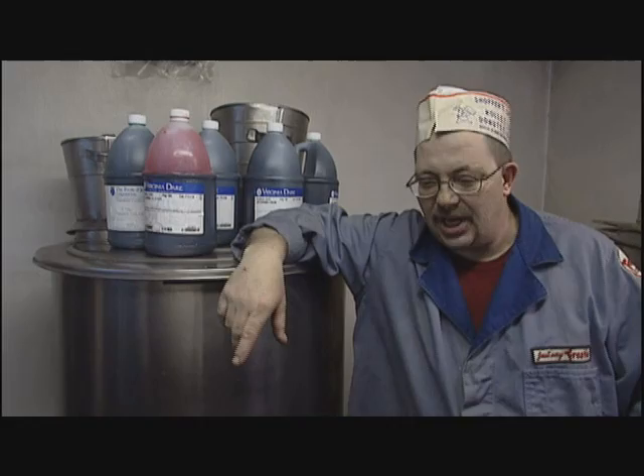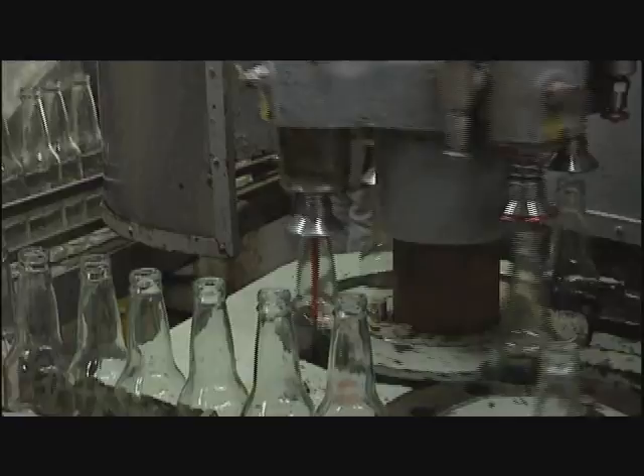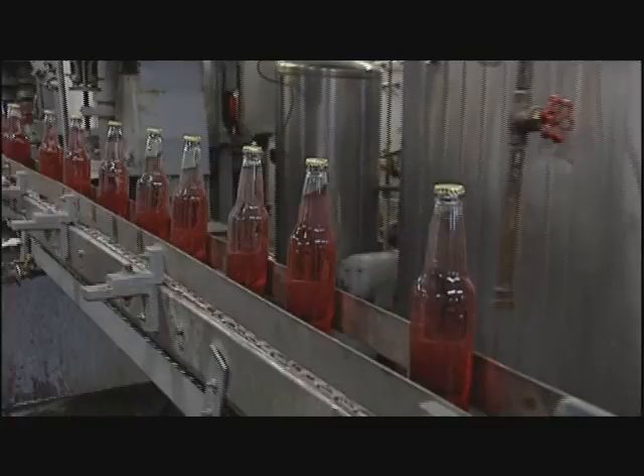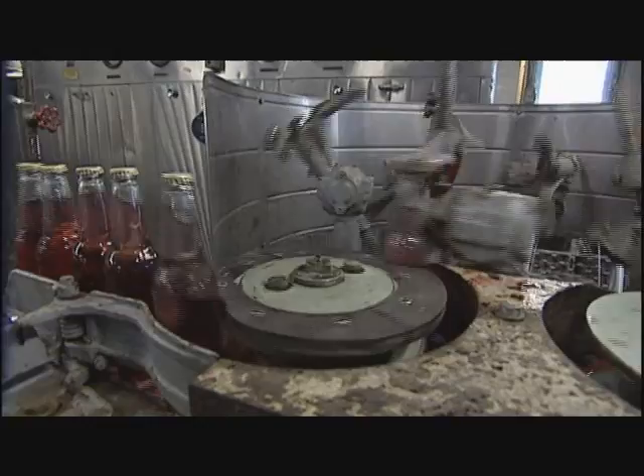I mixed the sugar up and mixed the syrup up and run the machine downstairs. From the mix room, it comes through tubing into the filler. In the filler, the syrup — which is called throw — is added to the bottles. From there, it goes to where the carbonation and water is added, and then the bottles are capped. It keeps going down along the line through a mixer, which is a tumbler affair, and mixes it all uniform.